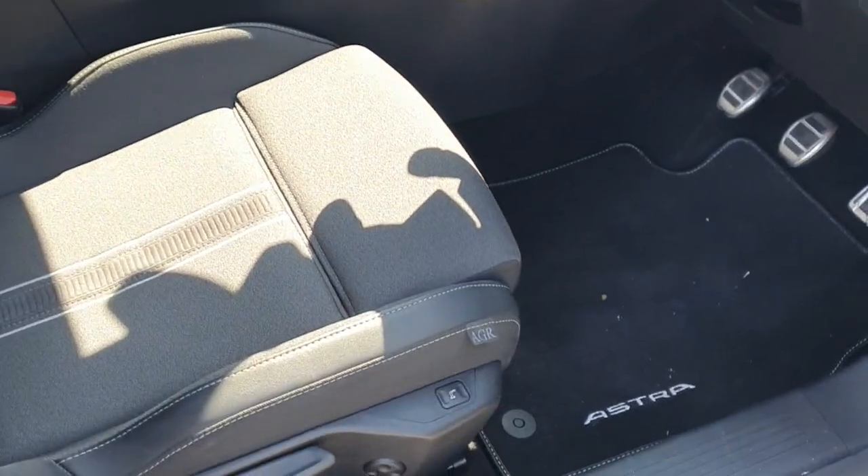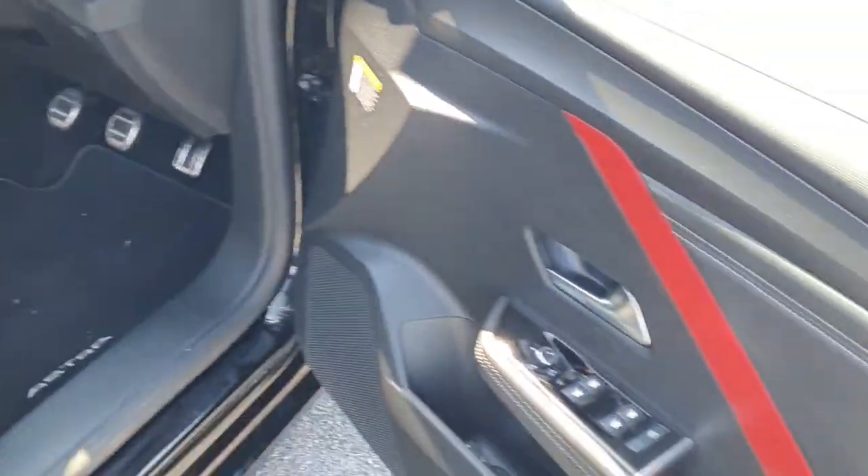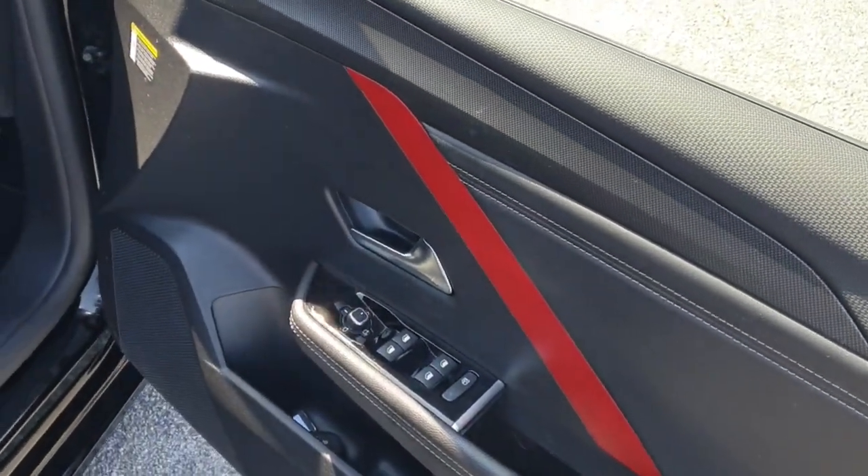Looking in from the driver's side — again, beautiful interior. Really comfortable seats with lumbar support, electric windows, and electric mirror controls on the driver's side.